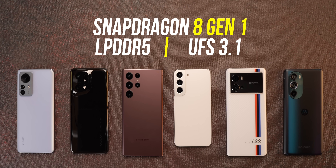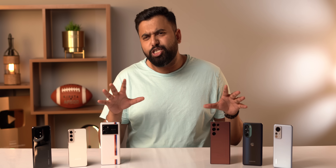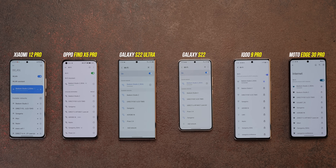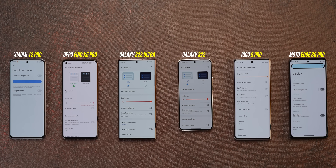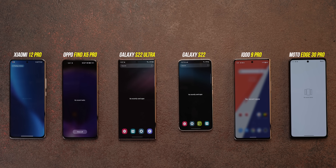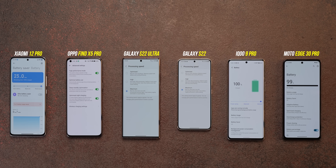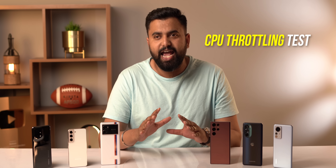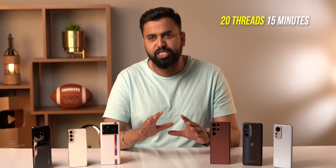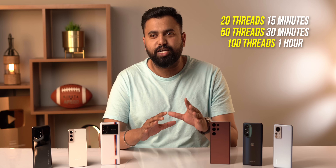To make things fair, all phones are on the same standard: reset, on the same Google account, with only CPU Throttling Test, 3DMark, and AnTuTu installed. They're on the same Wi-Fi, Bluetooth off, screens at max brightness with auto brightness off, resolution at FHD+, and refresh rate at auto or 120Hz. No apps running in the background, all on the latest software, and all over 90% battery. The CPU throttling test will have three rounds: 20 threads for 15 minutes, 50 threads for 30 minutes, and 100 threads for one hour.